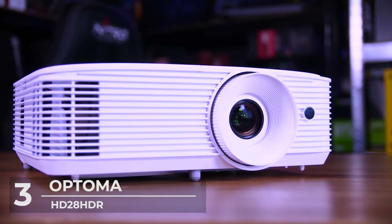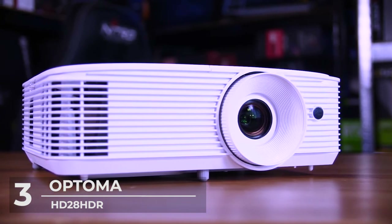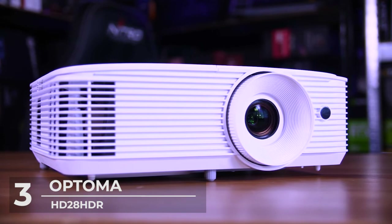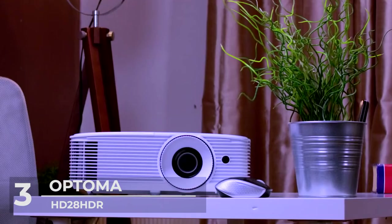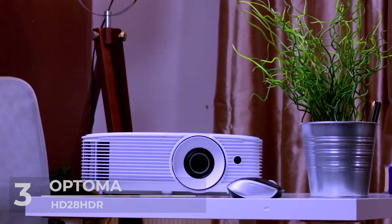The HD28 HDR displays true 3D content for almost any 3D source, including 3D Blu-ray disc players, 3D broadcasting, and the latest generation of games consoles.